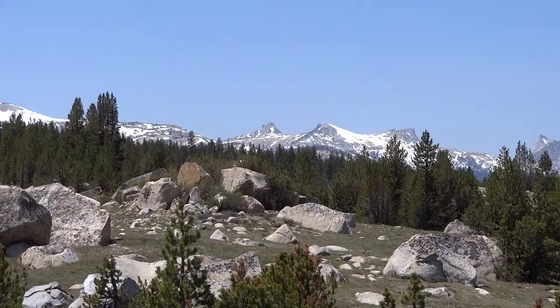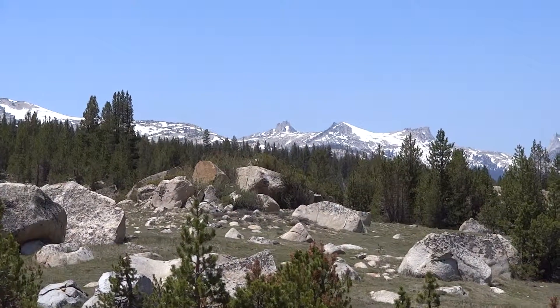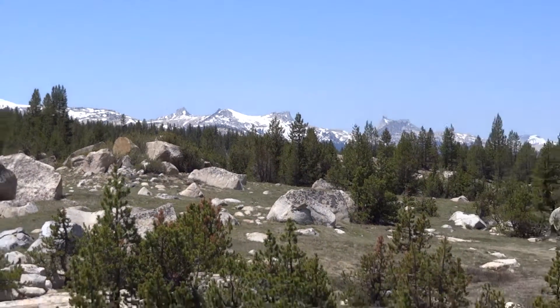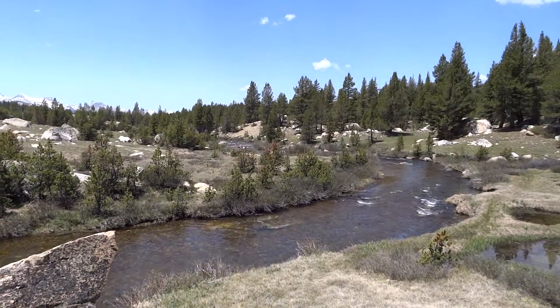You can see in the distance — you can't really make it out too well — but there's Mount Echo Peak and Bud Peak by Tuolumne Meadows. There's Dana Creek.